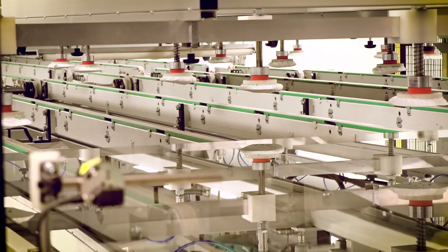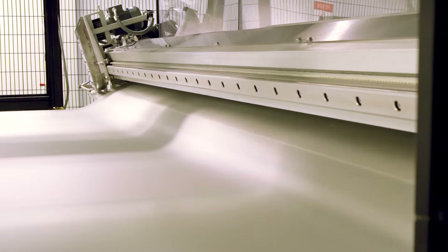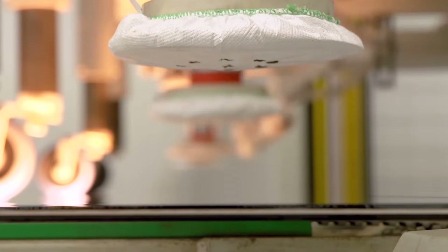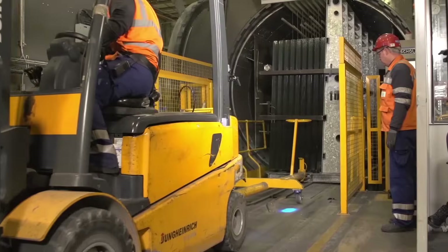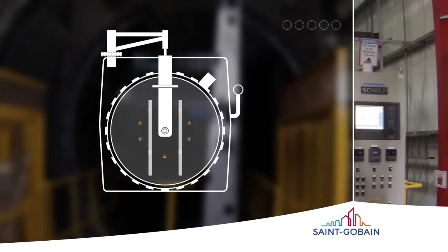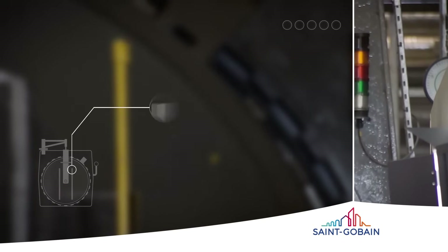Before laminating, the sheet of glass is carefully cleaned. Then the PVB layer is sandwiched between two pieces of glass. To prevent bubbles from forming, rollers force air out of the PVB layer. The glass is now heated in an oven at up to 250 degrees Celsius to bond the PVB to the glass. Over several hours, the laminate is heated and cooled in a pressurised environment. This is the final stage of the bonding process, removing any remaining air bubbles.